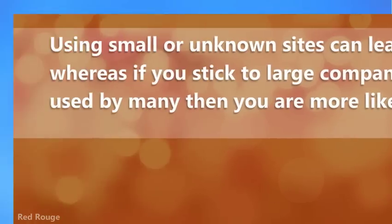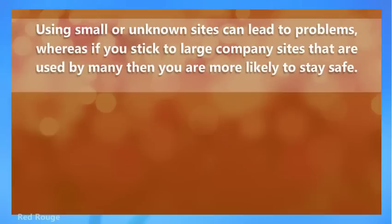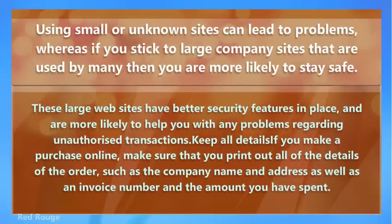Using small or unknown sites can lead to problems, whereas if you stick to large company sites that are used by many, then you are more likely to stay safe. These large websites have better security features in place and are more likely to help you with any problems regarding unauthorized transactions.